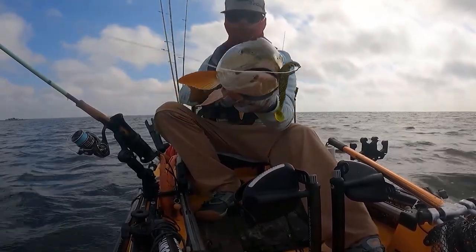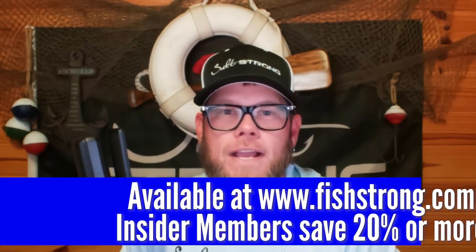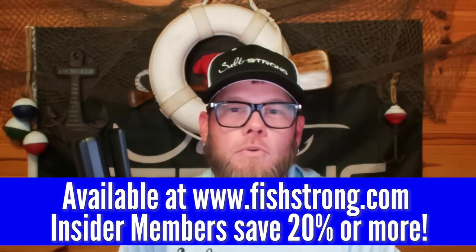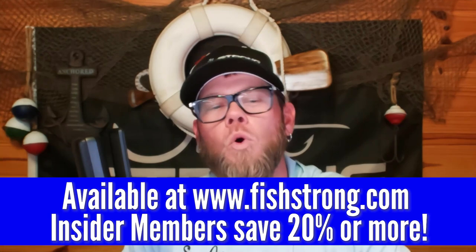I've also had really solid success with the Slam Shady Bomber, the Gold Digger Bomber, and the Ala Bomber — all of these have caught me really large fish out of schools, all with the same presentation on the Hoss Helix hook. All of these options are available at our online tackle shop at fishstrong.com. Insider members save 20% or more on all fishing tackle in our shop.